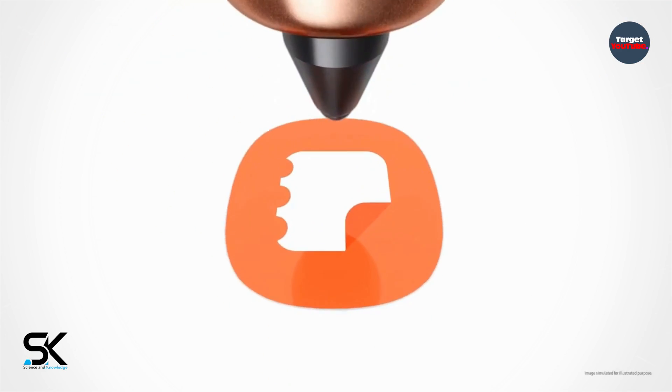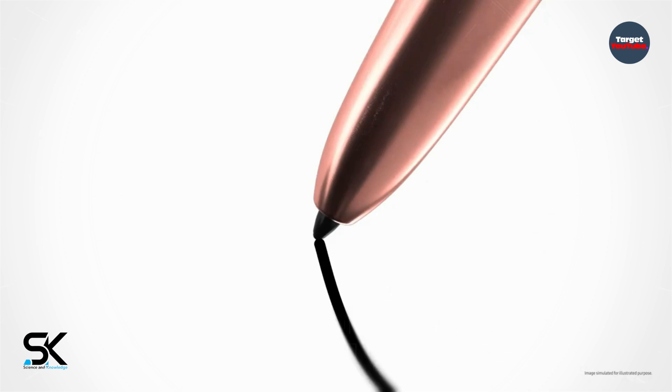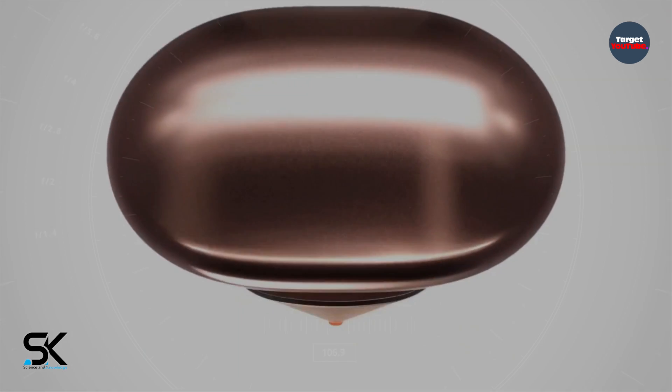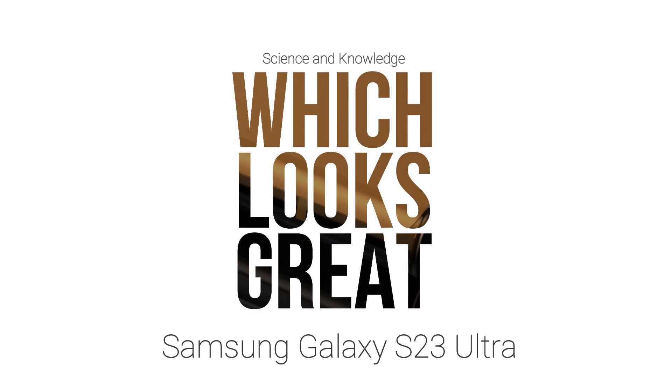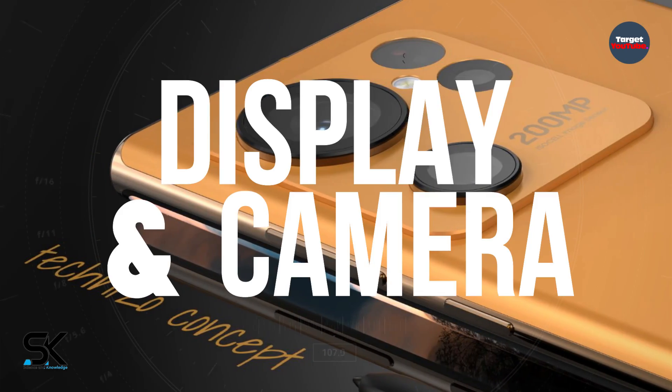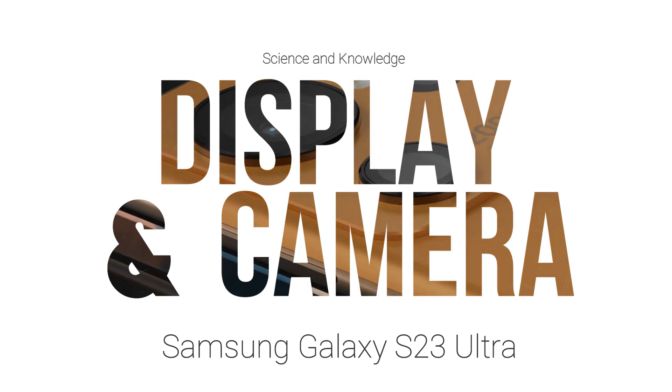That being said, designer Tecnezo Concept recently shared renders of the upcoming Samsung Galaxy S23 Ultra, which looks great. The images also show that the S Ultra has been upgraded in two important ways: the display and the main camera system.